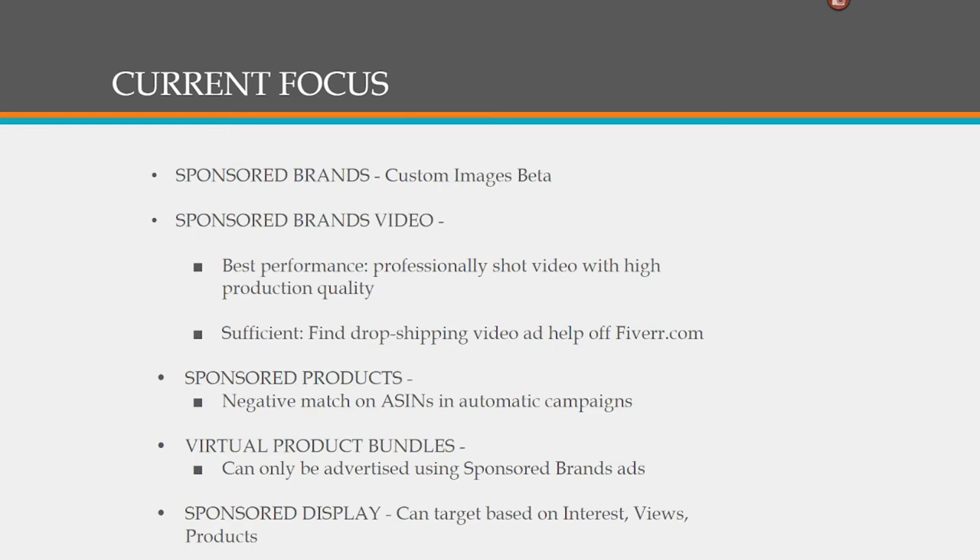Something new that's come up is negative match on product targets or ASINs in automatic campaigns for sponsored products. Amazon is also starting to gradually roll out the ability to create product bundles.